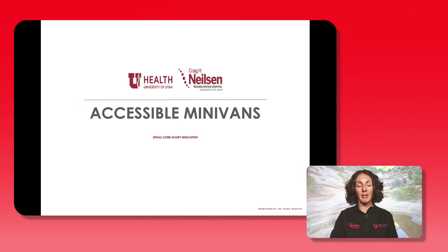Hi, my name is Danielle Hausman. I'm an occupational therapist and rehab educator here at the Craig H. Nielsen Rehab Hospital. Thank you for watching this video about accessible minivans.